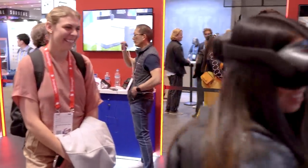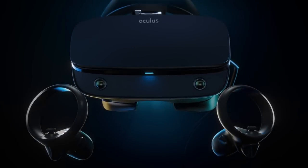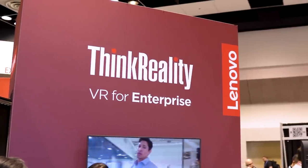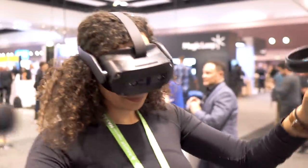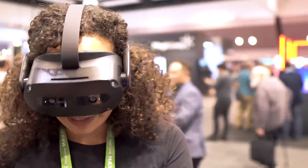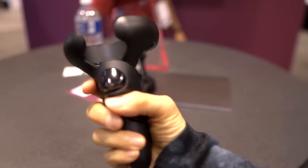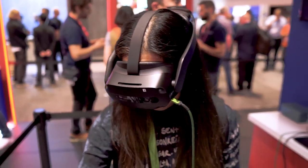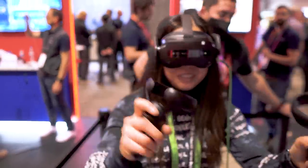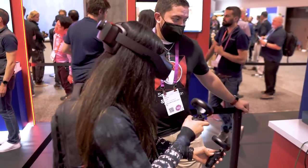I was also happy to see Lenovo back in the VR game. They've made consumer headsets before and even teamed up with Oculus for the Rift S, but then they went radio silent for a bit. Now they're making waves with their new standalone VR headset, the Think Reality VRX. Though Lenovo is pitching this to the business crowd, it confirms that the near future of VR is all about being slim, lightweight, and embracing Mixed Reality. It runs on a Snapdragon XR2 Plus Gen 1 and provides full-color, high-resolution passthrough. At AWE, they announced the headset is now available in select countries at a $1,299 price tag, with support for enterprise features in training, collaboration, and 3D design.